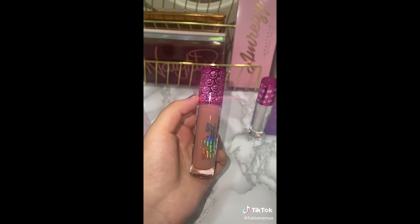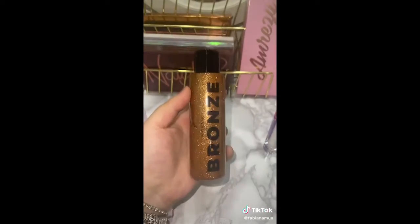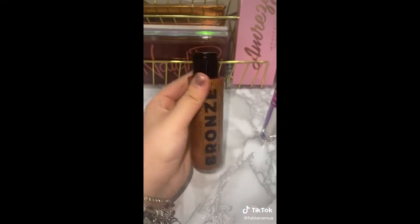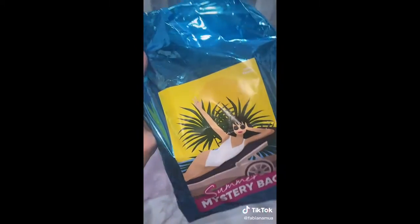Questo invece è Chloe. La mia amica poi ha preso il matitone rossetto di Yasmin. Poi non c'entra niente con le Bratz, ma ho preso questa meraviglia — è un olio abbronzante glitterato, io impazzisco. Ho preso anche questa mystery box e l'apriamo in un prossimo video.